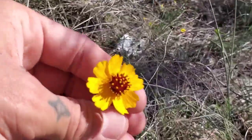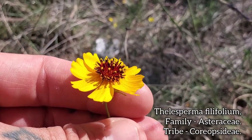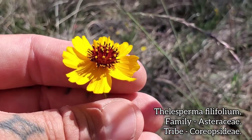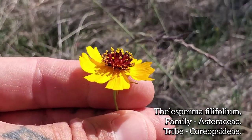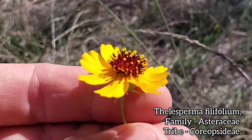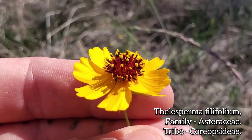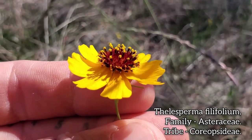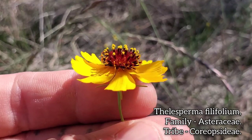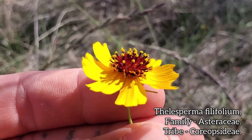Let's look at this — a member of the Coreopsis tribe of the composite family. Look at all those styles pushing that pollen out, doing that whole secondary pollen presentation thing that they're so well known for. You've got centripetal maturation with composites, and you can see it here. Notice how the outer styles are already doing that Y-shaped thing, already bending back like little bug antennas. But the ones in the middle are still in the male phase — the staminate phase — still presenting pollen. They will mature, and the style branches will recurve and bend back.